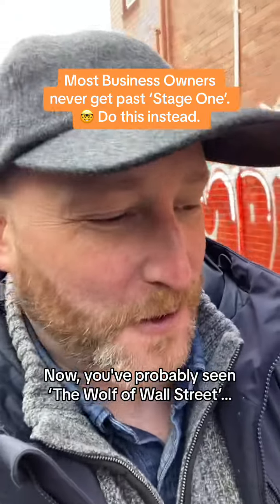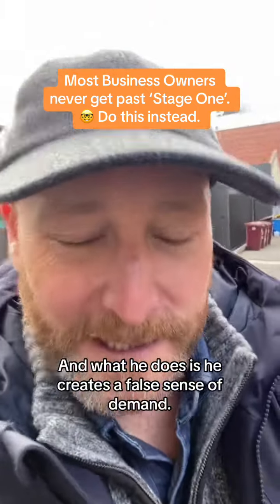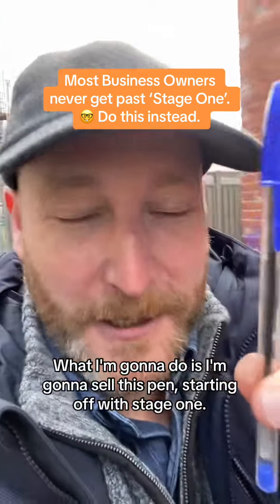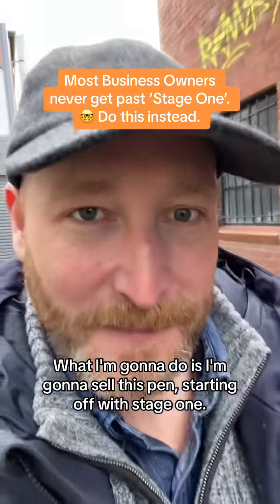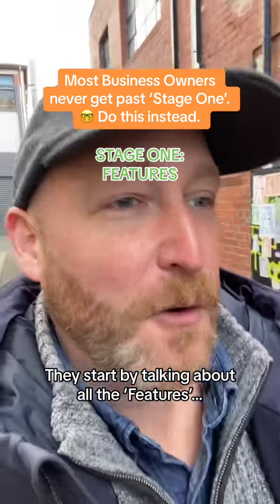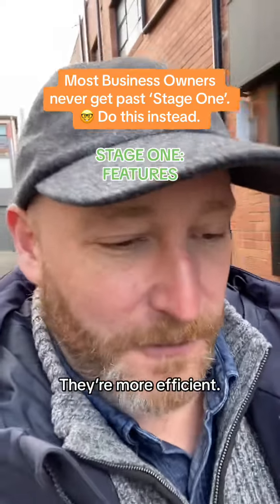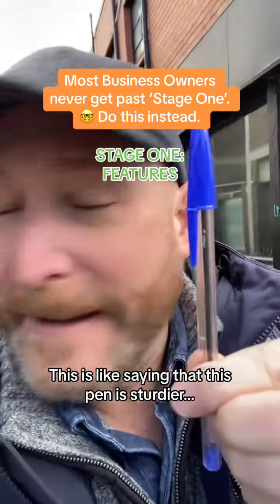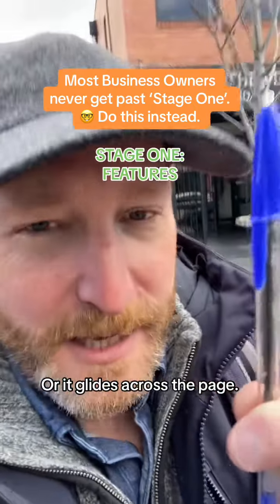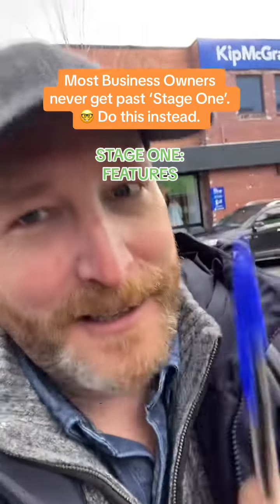You've probably seen Wolf of Wall Street where Jordan Belfort is asked to sell a pen, and what he does is he creates a false sense of demand. That doesn't work in the real world. Stage one is about features. Every new business does this — they start by talking about all the features: how they're better, faster, cheaper, more efficient. This is like saying this pen is sturdier, or it has more ink, or it glides across the page. These are all features, and this is the first stage of selling. It's not very effective.